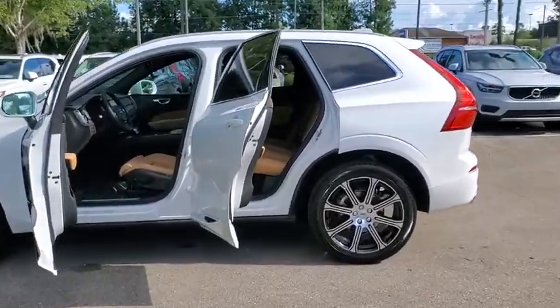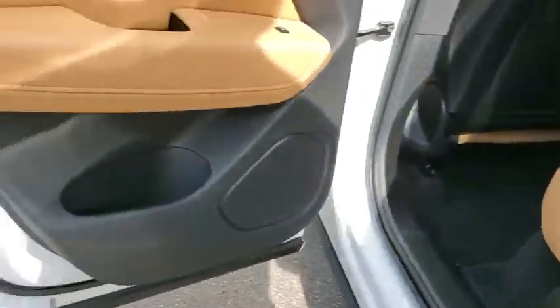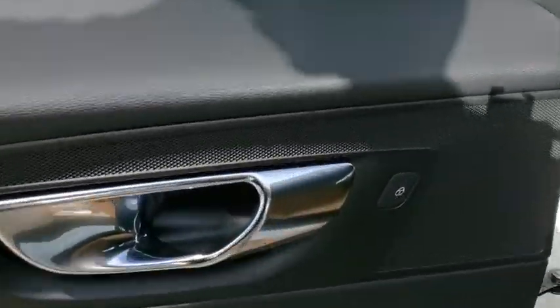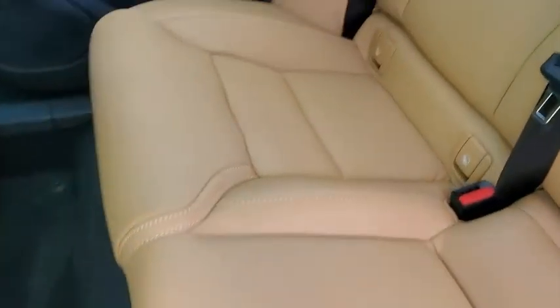Here are some of this vehicle's great options: Traction Control, Power Liftgate, Power Passenger Seat, Dual Airbags, Power Steering, 4-Wheel Disc Brakes, Compass, Electronic Stability Control, Fog Lights, Heated Front Seats, Power Windows, Security System, Rear Window Defroster.